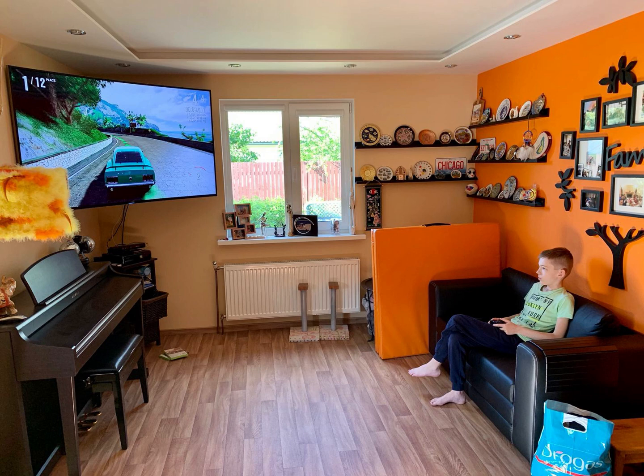In the opposite corner is a large screen TV with the video game playing on it. There are cables hanging down from the TV set. A video game console is underneath the TV. In the middle of the wall is a double window overlooking the yard. On the windowsill are some framed pictures and other knickknacks.